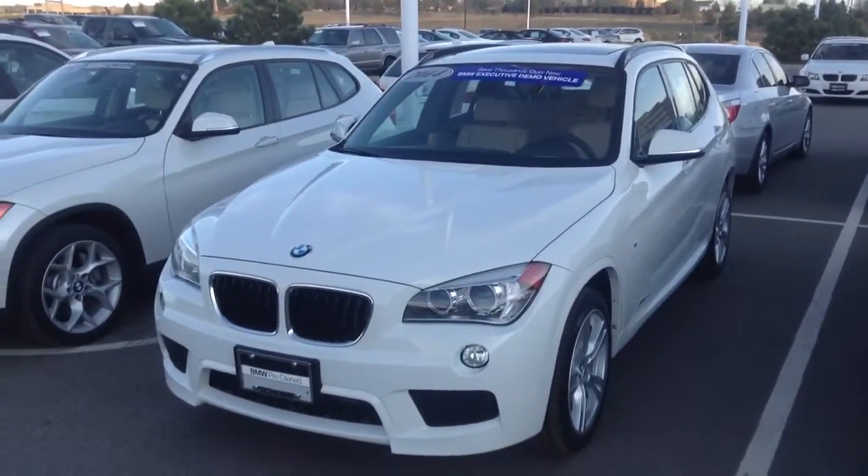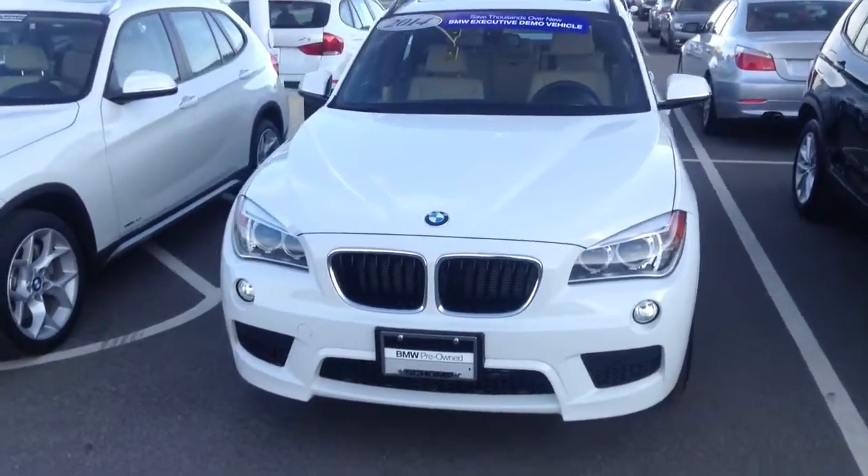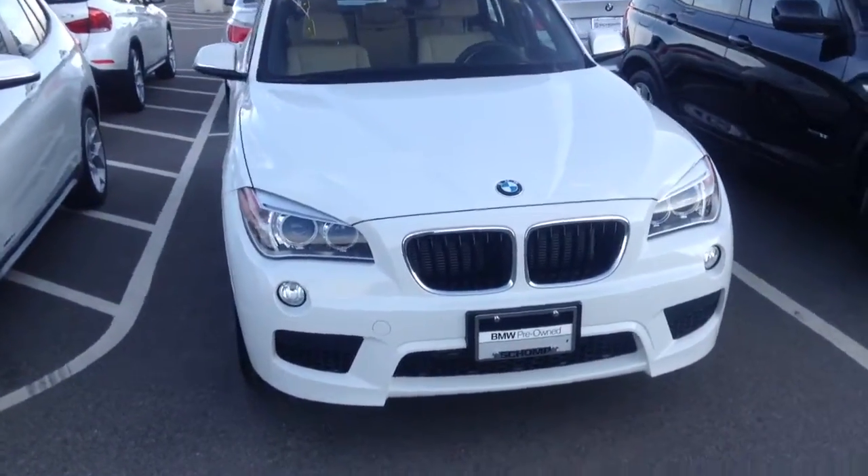Hey, good evening, Jill. It's Ryan Breslin over here at Champ BMW. I just want to send you a quick video of that white 2014 X1 that we have here in stock.